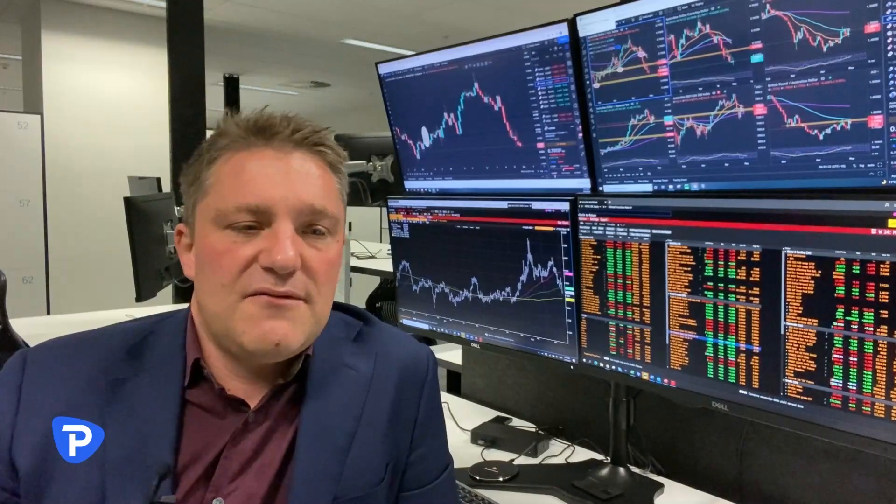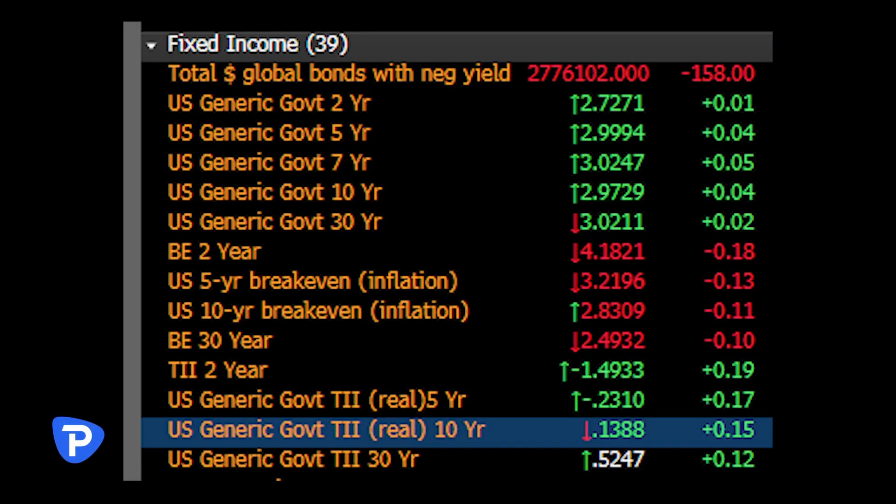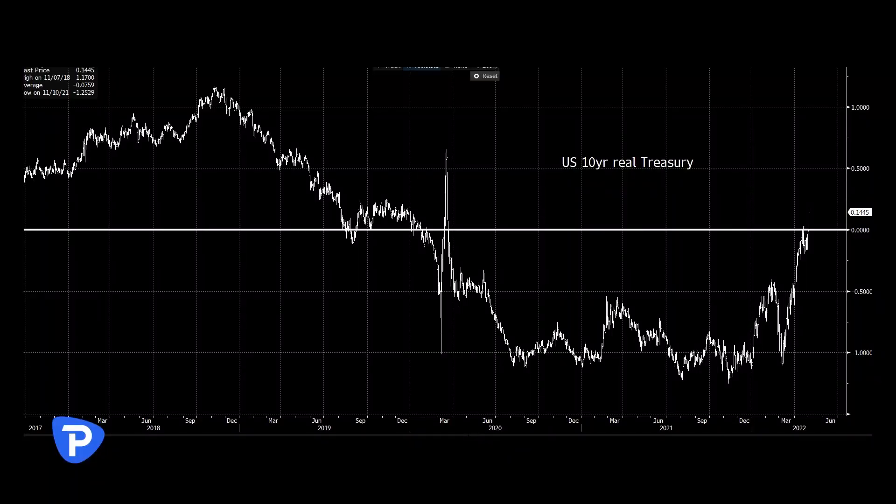Going into the rates market, you can see a little bit of selling at the front end. We've got two-year yields up one basis point. Going to the back end, we've got 10s trading at 297, up four basis points. Where the action has been is in break-evens — we've seen inflation expectations moving down fairly sharply, and as a result, real rates have moved up very, very sharply indeed.